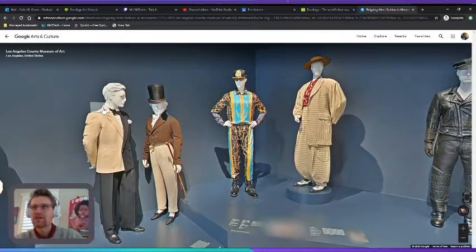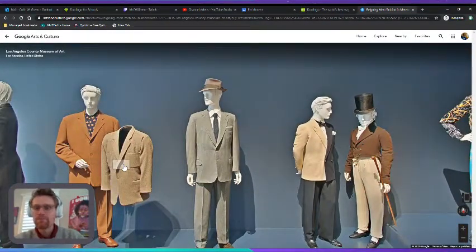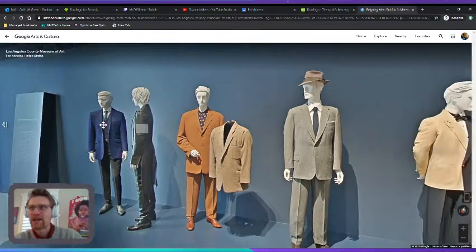Fashion is a way of expressing culture and meaning through clothing. And around the world, you might find different kinds of fashion, different kinds of clothing for different kinds of situations.